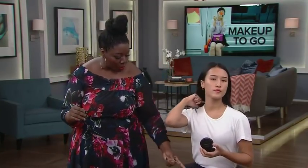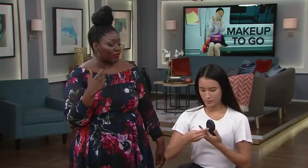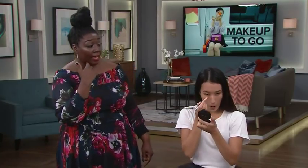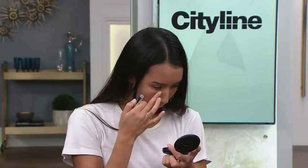Concealer is something you don't have time for in a one-minute face, so the five-minute face starts with it. Most of us need it just underneath the eye area, especially in the morning. Just dab it a little bit underneath the eyes and blend it out. She doesn't really need any tools for this — just the concealer and her fingers.